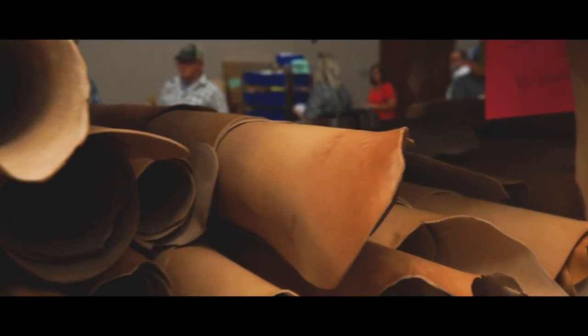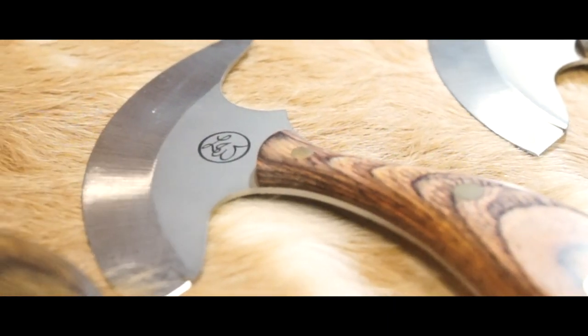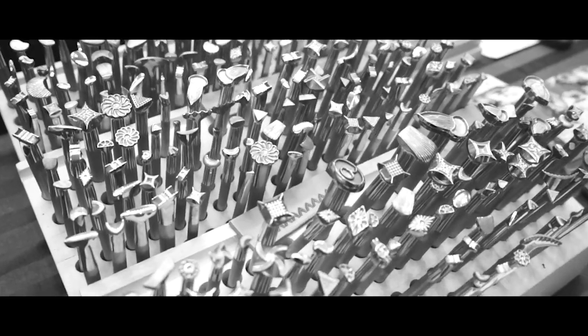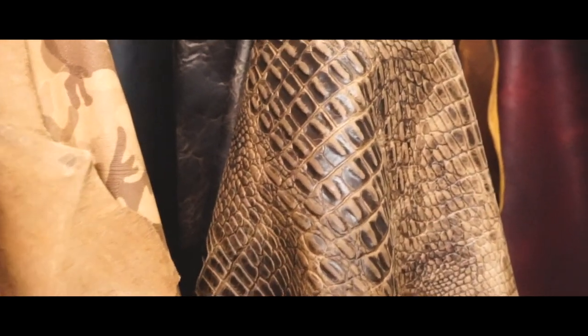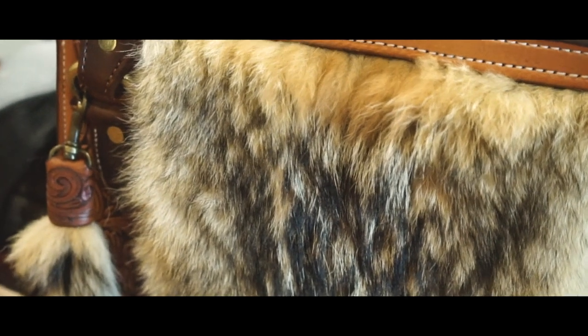This is Leather Country, and this show gives you a first hand look into the lives and work of so many talented individuals. From custom leather tools, high quality leather and hardware, this show has everything a beginner or seasoned leather crafter would need.